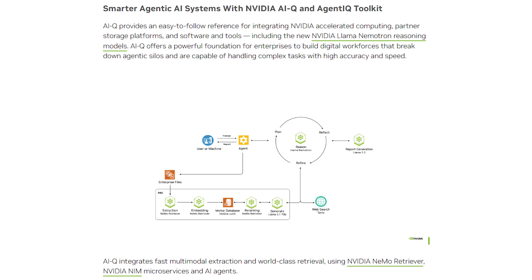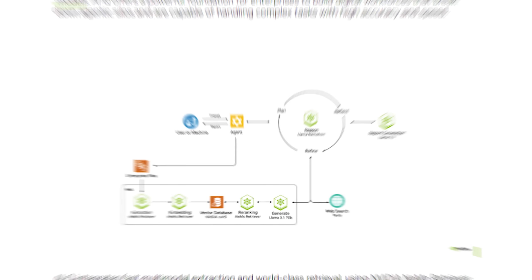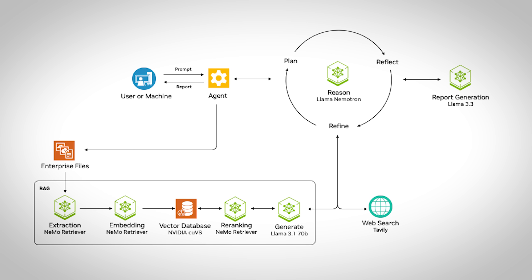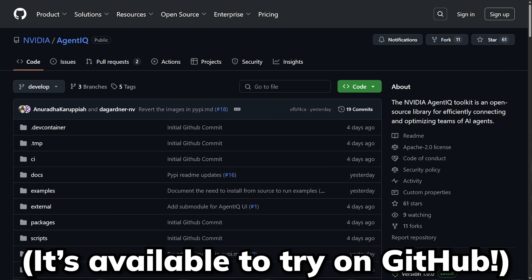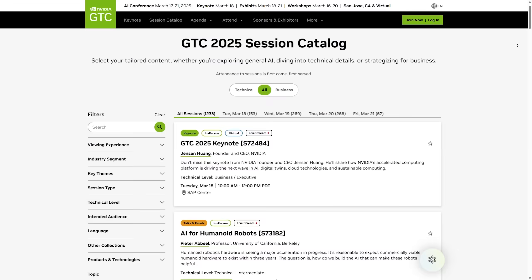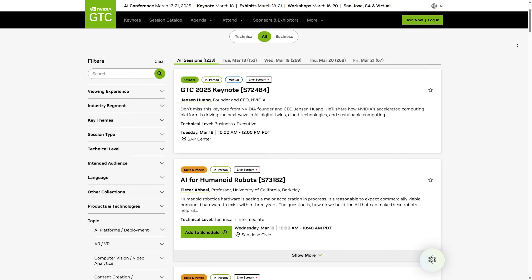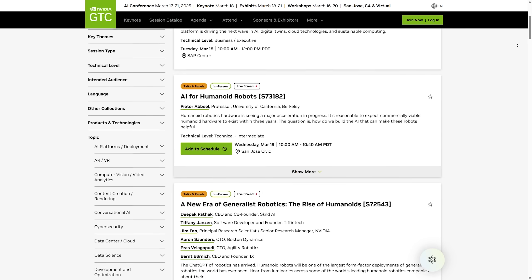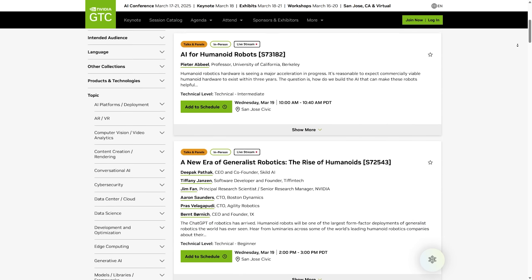And to integrate these new agentic functionalities, NVIDIA introduced AIQ, which is an AI blueprint that will connect reasoning AI agents with your data and tools, along with an easy-to-use interface for AI and data. But all these I just mentioned is only a small fraction of what was covered in Jensen Huang's keynote, and there are also a lot of other interesting announcements and even free virtual workshops about robot simulations that you can check out on GTC's official website.